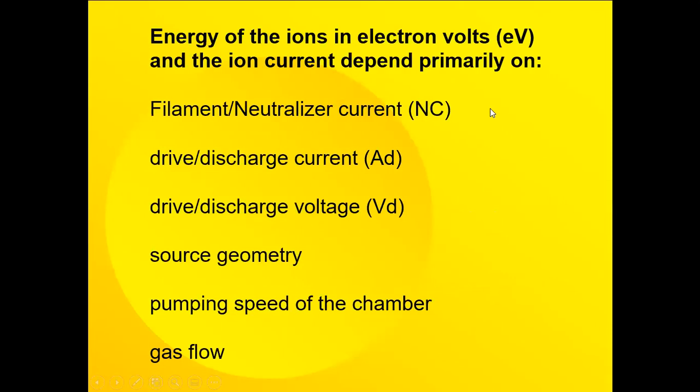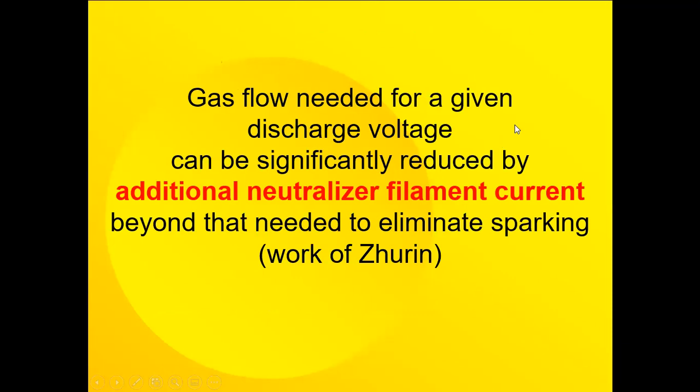The energy of the ions in electron volts and the ion current depend primarily on the filament or neutralizer current, the drive discharge current, the drive discharge voltage, the source geometry, the pumping speed of the chamber, and the gas flow. The gas flow needed for a given discharge voltage can be significantly reduced by additional neutralizer filament current beyond that needed to eliminate sparking. This was the work of Slava Juren, who published a book on ion sources about almost 10 years ago.